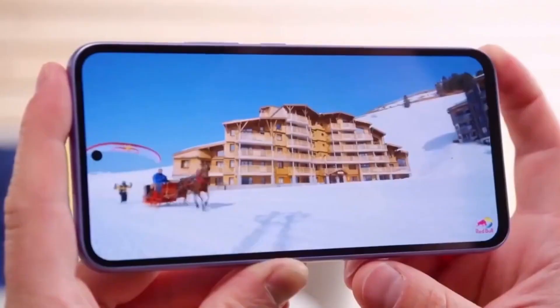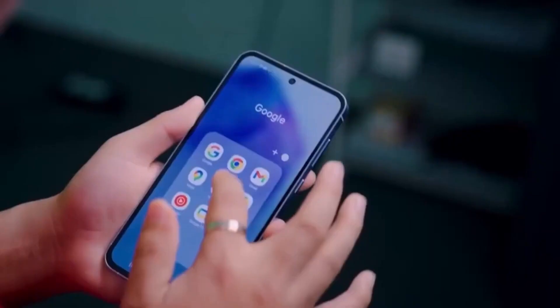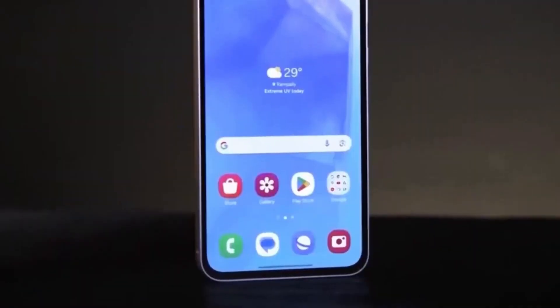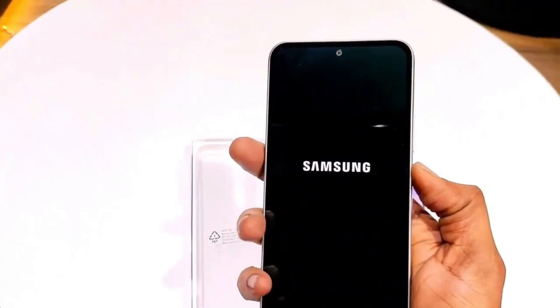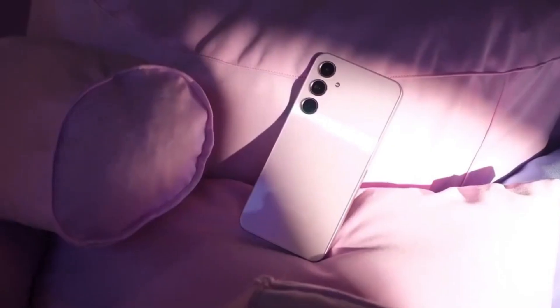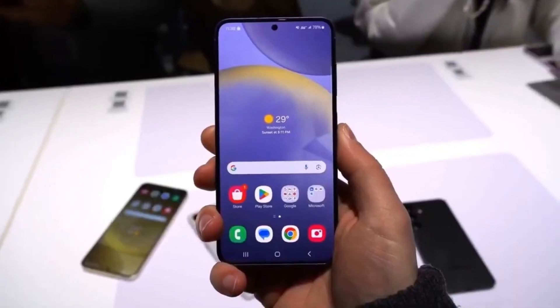The front features a stunning 6.7-inch Super AMOLED display with a 120Hz refresh rate, HDR10 Plus support, and 1000 nits of peak brightness, ensuring vibrant colors, smoother scrolling, and great outdoor visibility. Whether you're gaming, watching videos, or just browsing, this display is going to make everything look amazing.